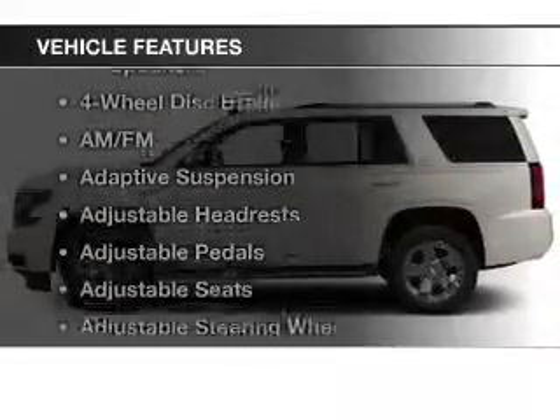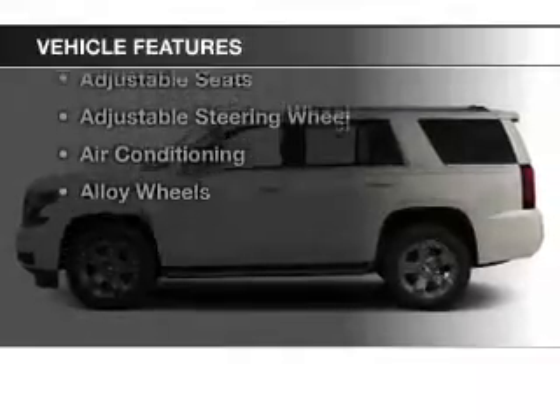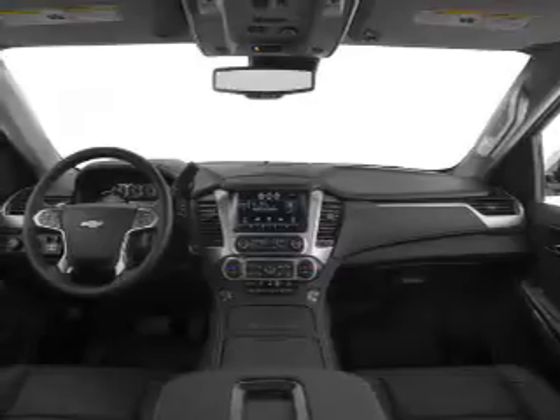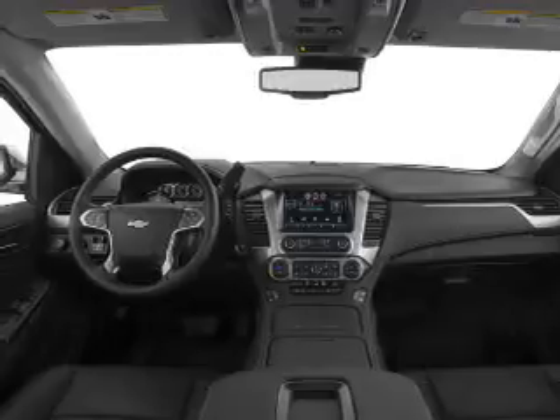And with these notable features, you won't want to miss out on the opportunity to own this amazing ride. Keyless entry, power windows, cruise control, Bluetooth wireless, an AM-FM stereo, a satellite radio, power mirrors.